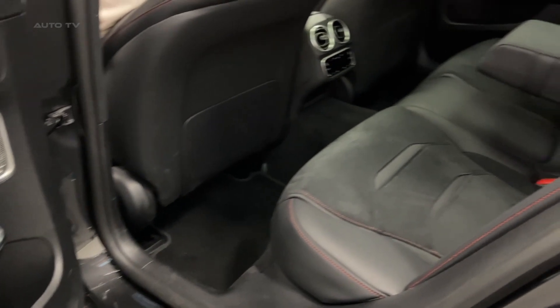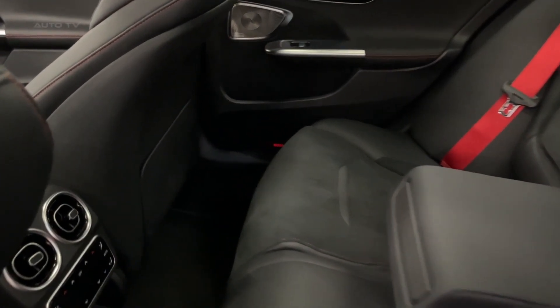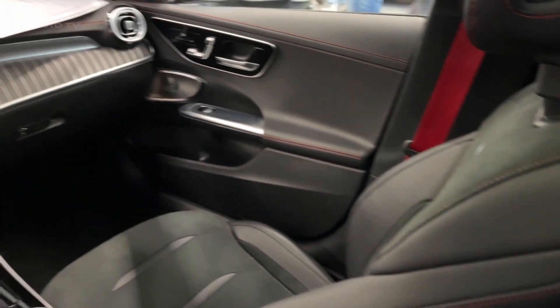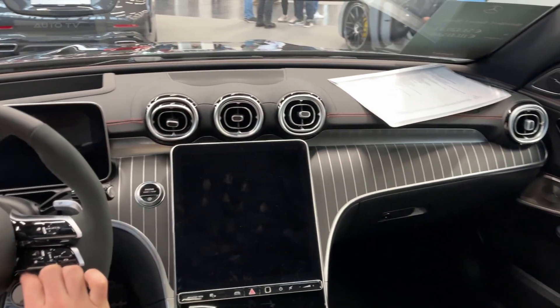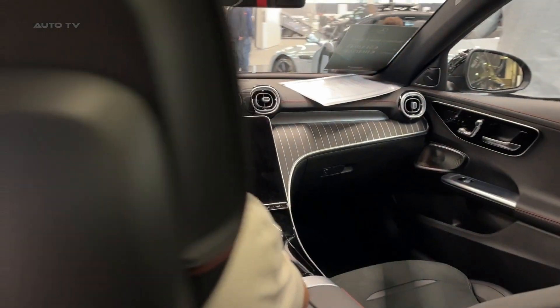The Mercedes C43T model AMG features a striking exterior design that perfectly blends sportiness with sophistication. The sleek lines and bold proportions of the C-Class wagon are enhanced by aggressive AMG styling cues such as the signature Panamericana grille, large air intakes, and distinctive side skirts.